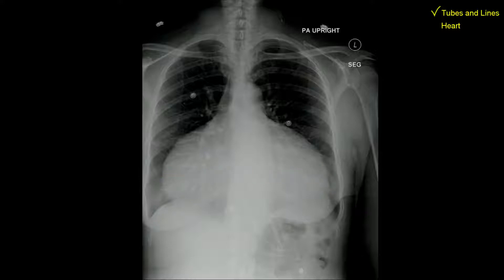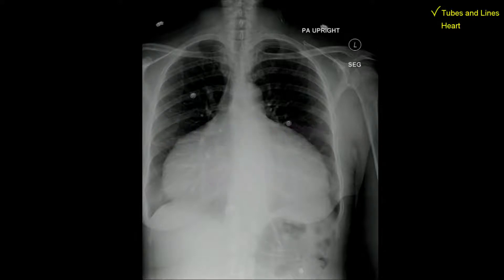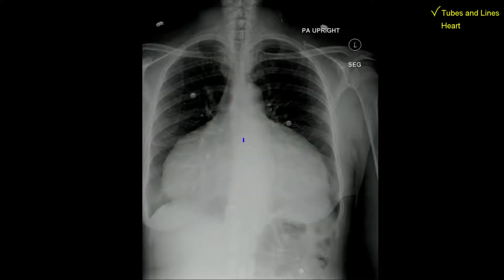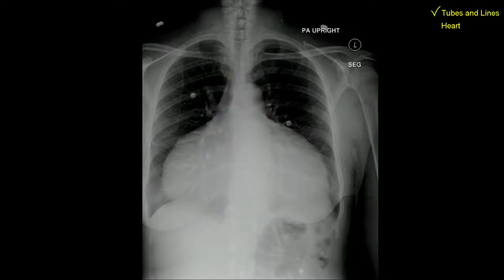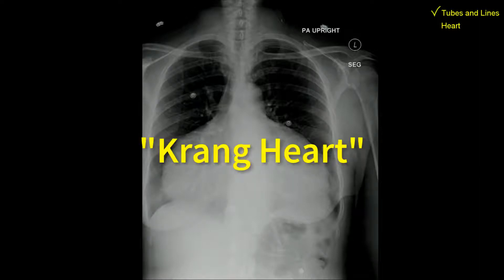This is a classic example of what's sometimes referred to as water bottle heart, which is the term that tries to describe the shape of the heart. But in the 2000s most people have water bottles shaped differently, so the term water bottle can be confusing. Plus, it's technically not the heart that's so big — it's the cardiopericardial silhouette. So at Titan Radiology, we prefer the term giant blob or krang heart.